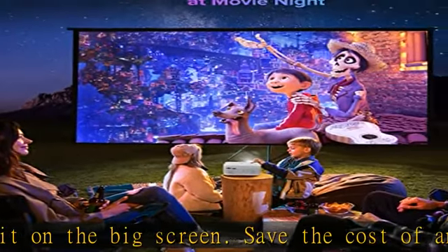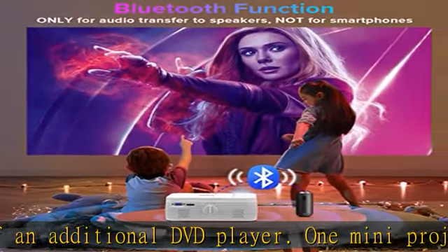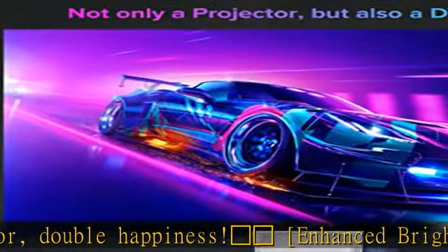Pairing super decoding ability with a high-definition display screen, this LCD projector creates better picture quality and gives you an immersive experience. Sparkle's Bluetooth 5.0 chip delivers hi-fi sound enjoyment with built-in two powerful speakers.